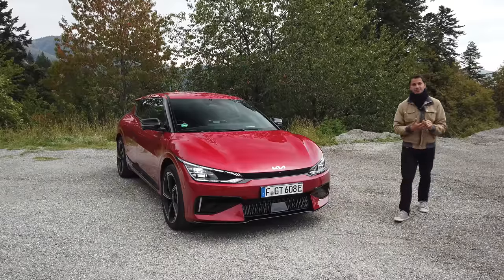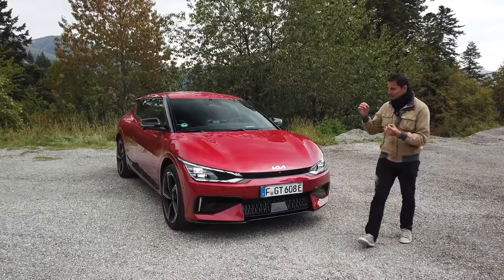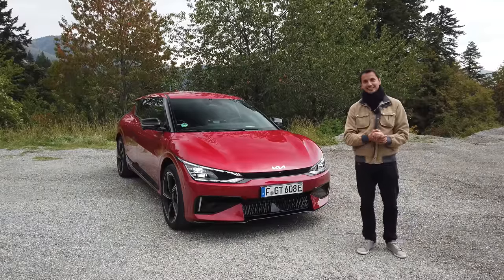Hello everyone, welcome to the YouTube Mechanics Sportive channel, it's Nicolas. Today I have the Kia EV6 GT.